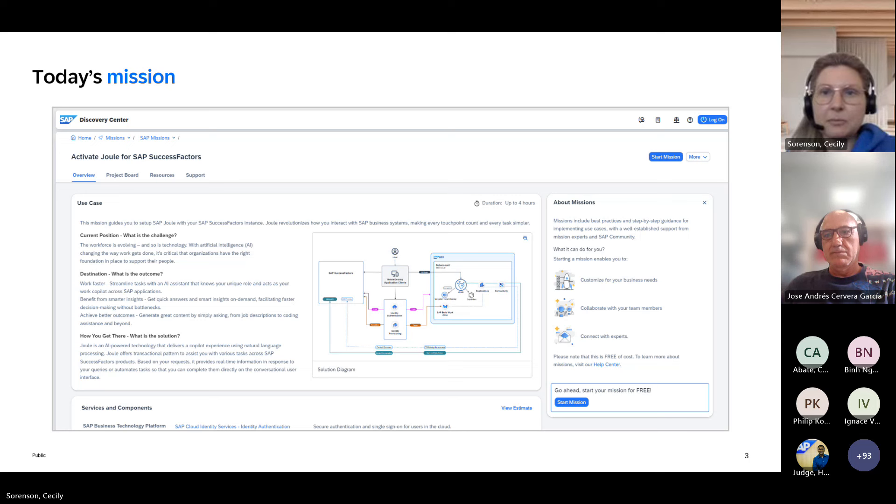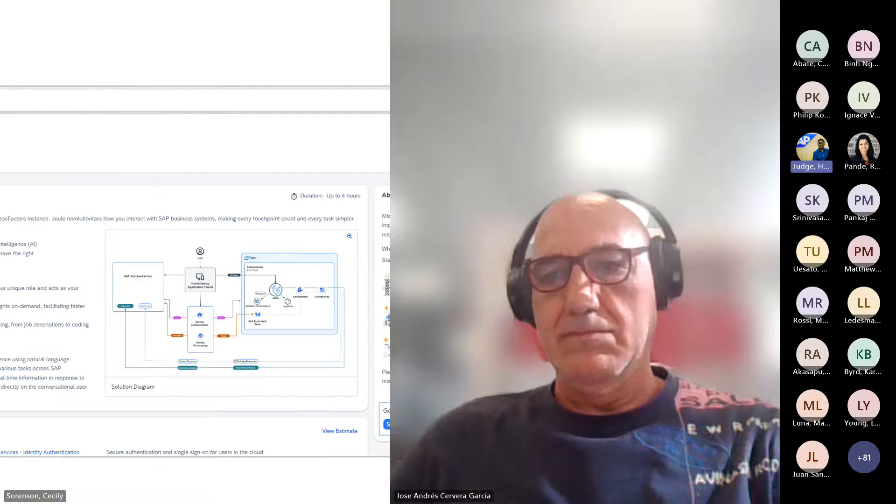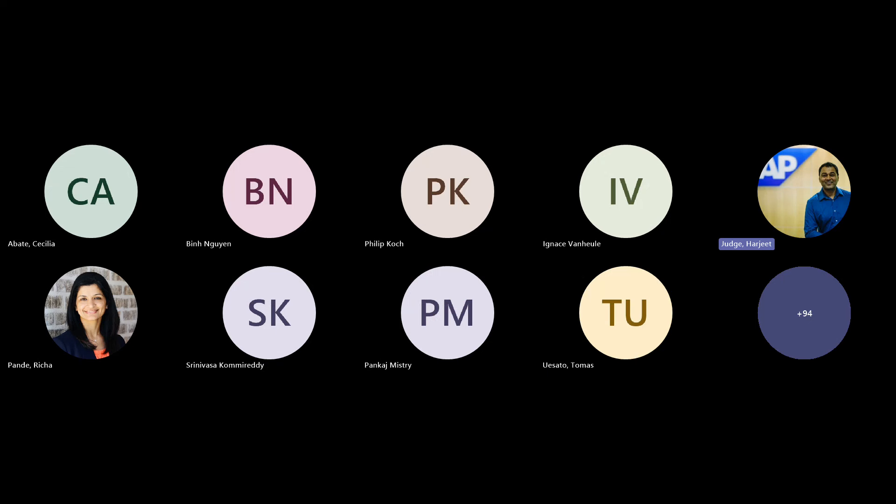Thank you, Cecilia. Hi everyone, good morning and good afternoon. As Cecilia mentioned, the mission I created on the Discovery Center provides a guided hands-on for customers to follow and set up Joule within their SuccessFactors environment. But before we get into the steps and process mentioned in the mission, I thought it would be a good idea to have a quick overview of what Joule is and how it fits into the overall SAP picture. I'm going to share a slide here.